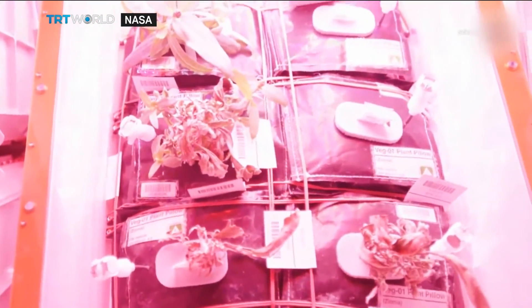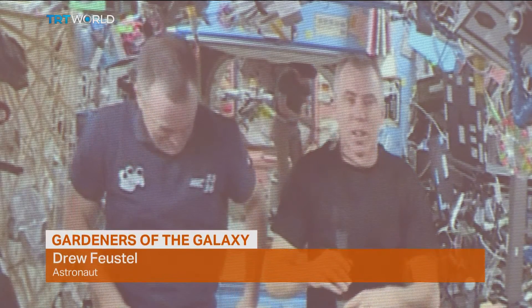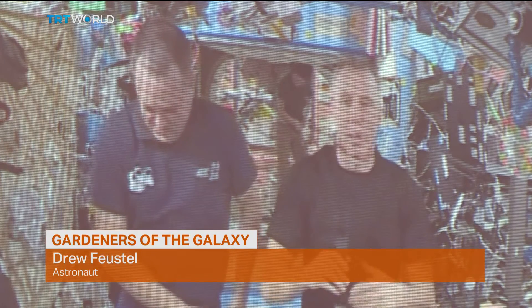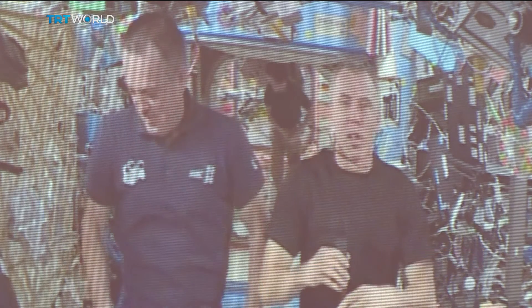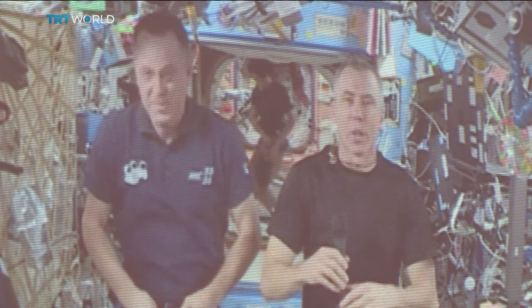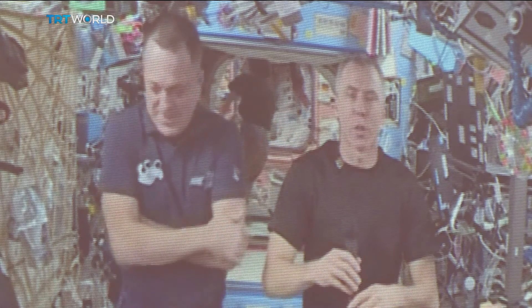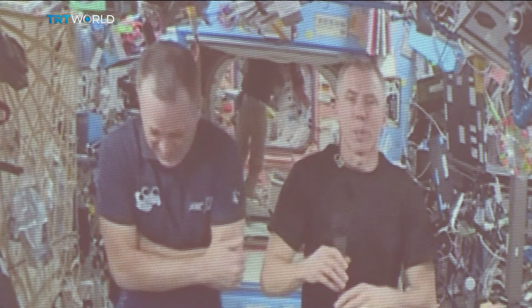I think you all can imagine that food is going to be very important for us, and also launching items into space is very costly. So if we can take our food in the form of seeds and grow items when we're in space, that will be a huge advantage for us and also allow us to be self-sustaining in space.